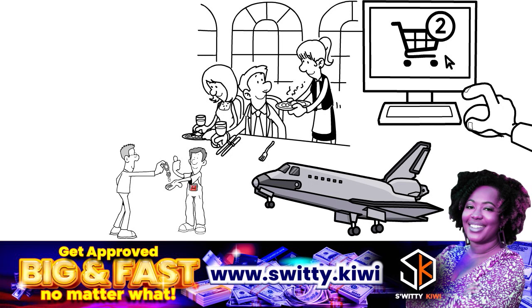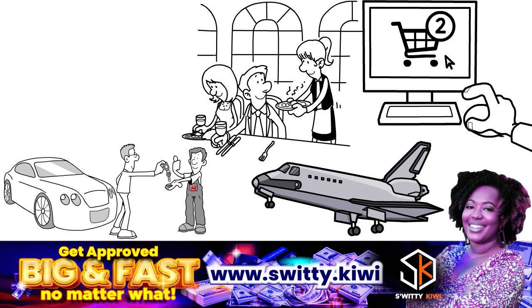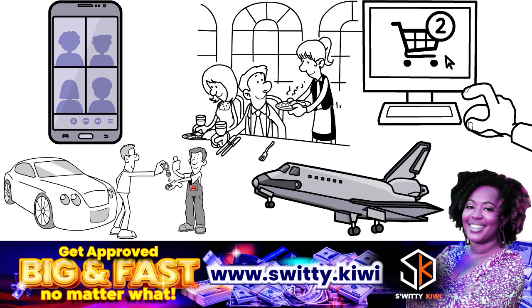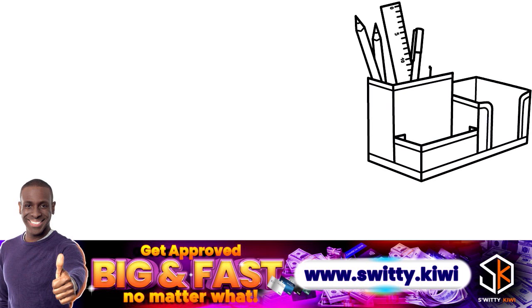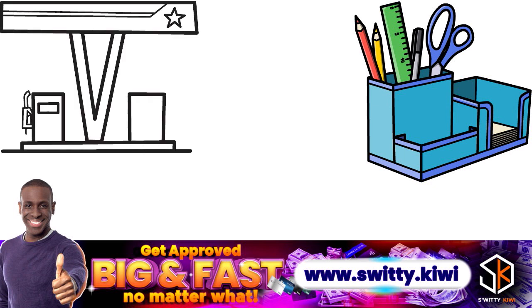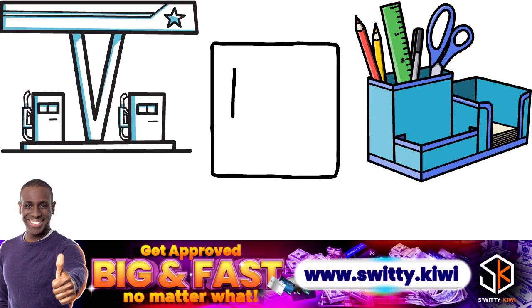The Chase Sapphire Reserve earns 5x points on air travel and 10x on hotels and car rentals purchased through Chase Ultimate Rewards, 3x points on other travel, and 1x on everything else. The Chase Ink Business Preferred earns 3x points on the first $150,000 spent on travel, shipping, internet, cable, phone services, and advertising on social media and search engine optimization, plus 1x on everything else. The Chase Ink Plus Business earns 5x points on the first $50,000 at office supply stores and phone/internet/cable TV, 2x on the first $50,000 at gas stations and hotel accommodations booked directly, and 1x on everything else.